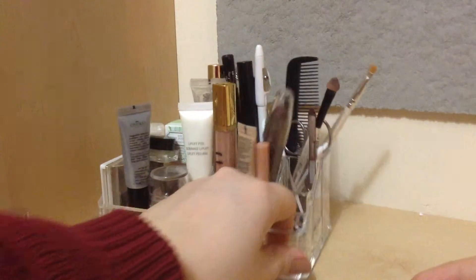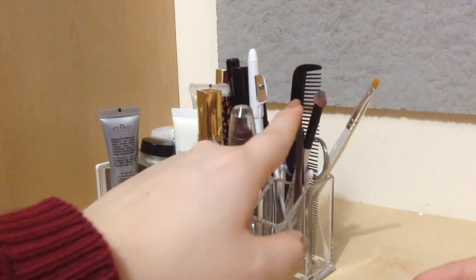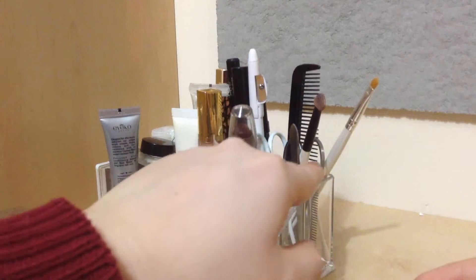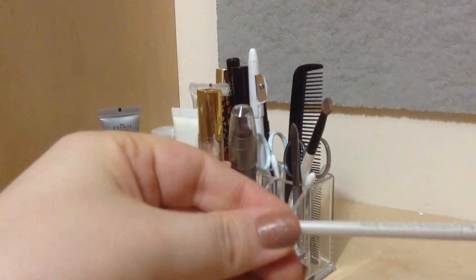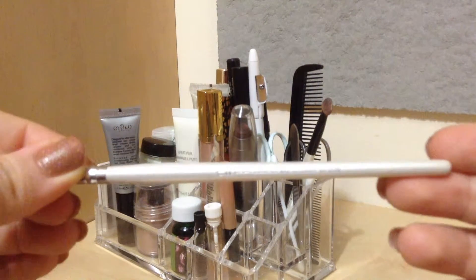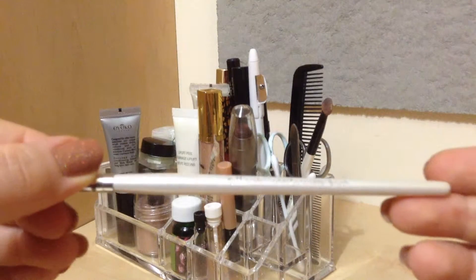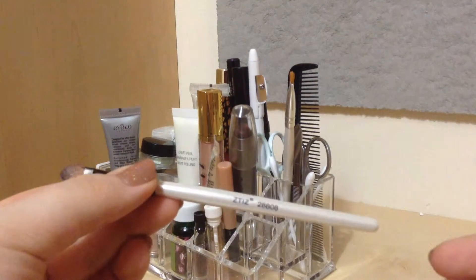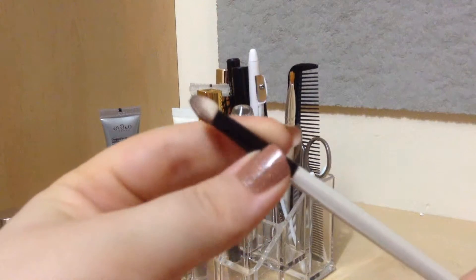Sorry for the glares, I can't seem to get rid of them. In this back section right here I keep a tweezers, some cotton buds, some little scissors, a comb, and two brushes. This is the ELF professional concealer brush, which clearly does not want to show, and then I just have a random cheap little eyeshadow sponge brush that I use with my everyday eyeshadow.